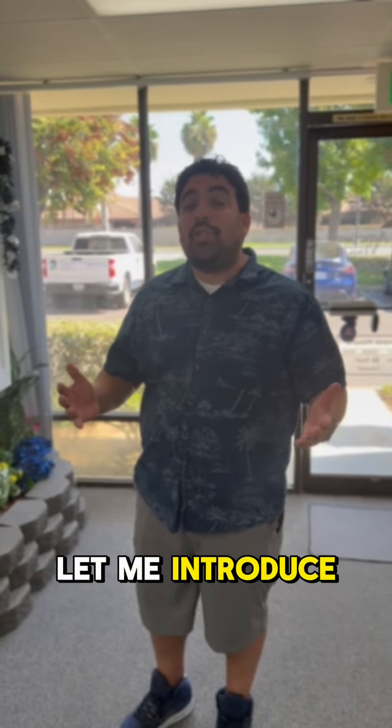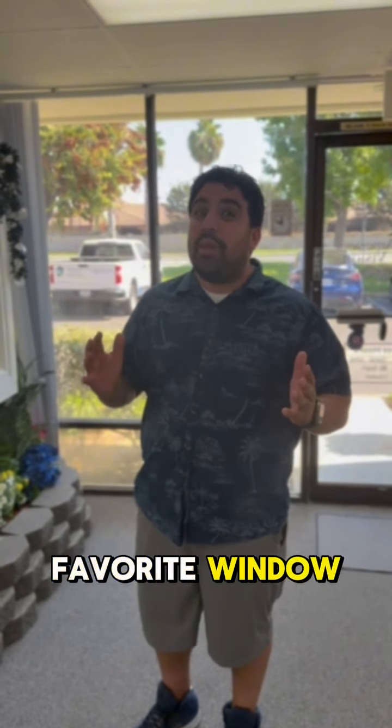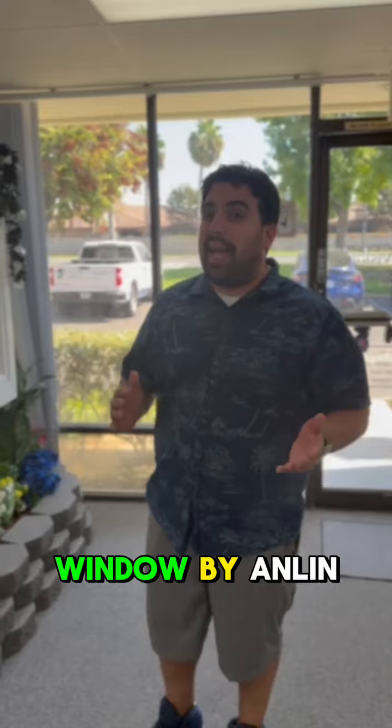Hi, welcome to American Vision Windows. Let me introduce you to my favorite window, the Coronado Bay window by Anlin.